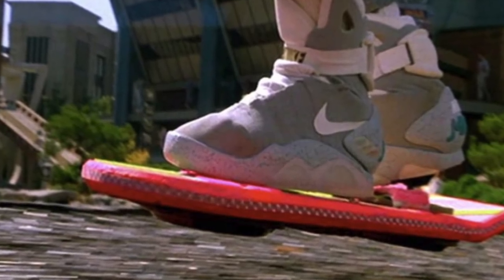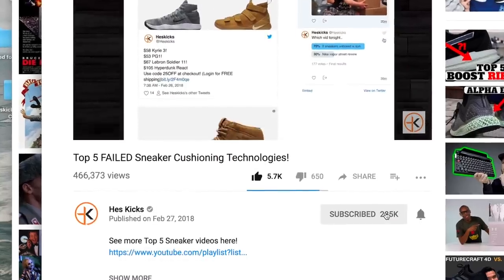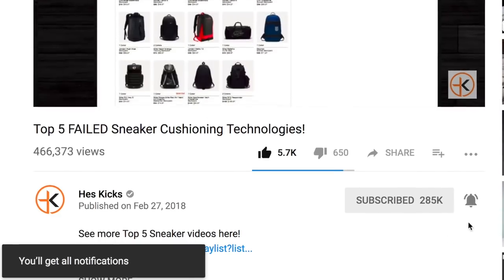In this video I wanted to go ahead and cover the top five futuristic sneakers of 2018. If you guys are new to the channel, hit the subscribe button and notification bell if you want to be notified of when I post. Let's go ahead and jump into the top five.